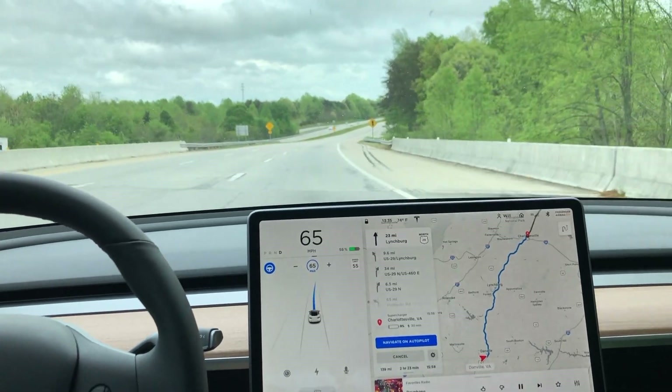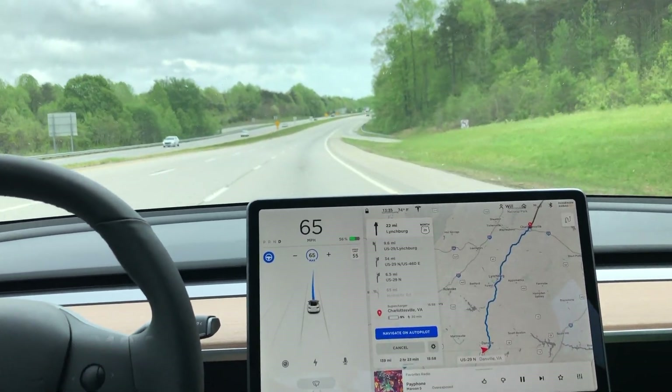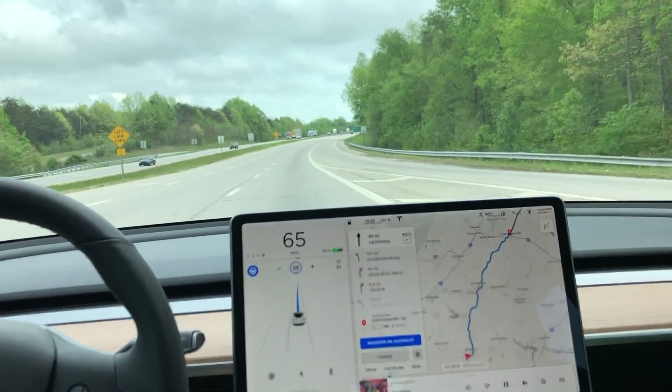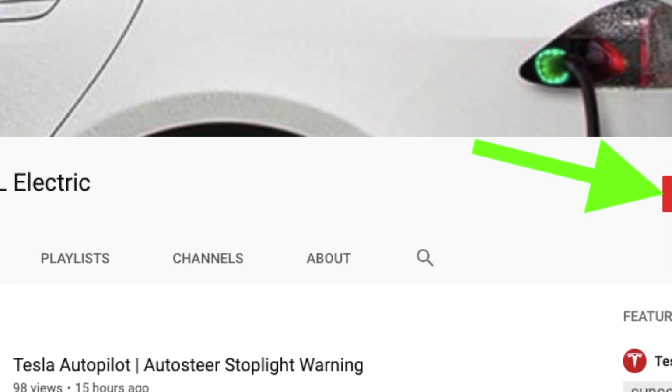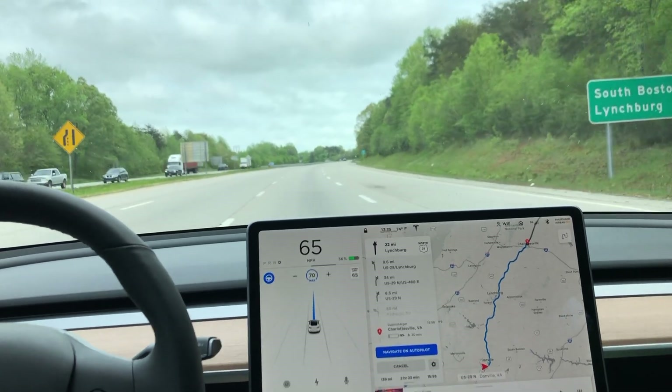I've been really impressed with this latest update. I'm running 2019.8.5, and this update is a huge improvement over the last update. I hope you guys liked this video — if you did, please give it a thumbs up and don't forget to hit subscribe. I'll see you in the next one. Thanks for watching.